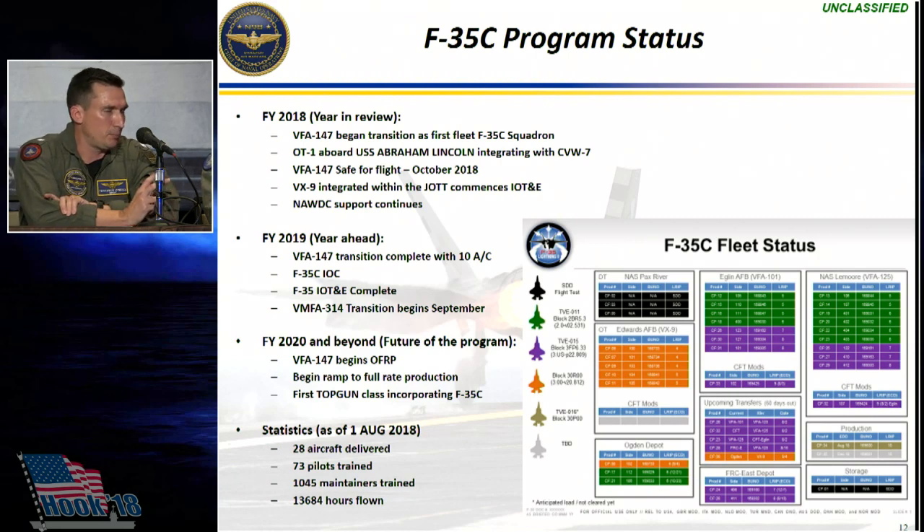The piece paired with that is combat capability demonstrated with full 3F software capability in the IOT&E process. The Navy will be monitoring that process very closely, and it will be up to Naval Aviation's leadership as to whether we wait for the entire IOT&E process to be complete or declare IOC prior to the release of the report sometime next summer. But we will IOC this airplane in 2019.